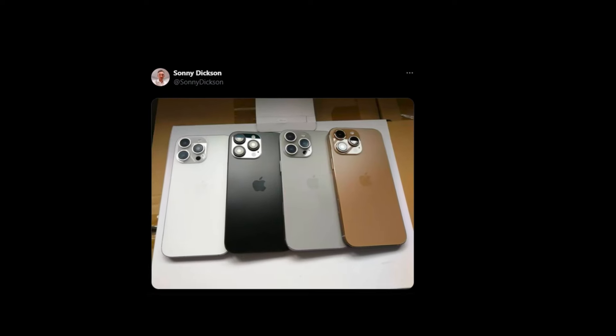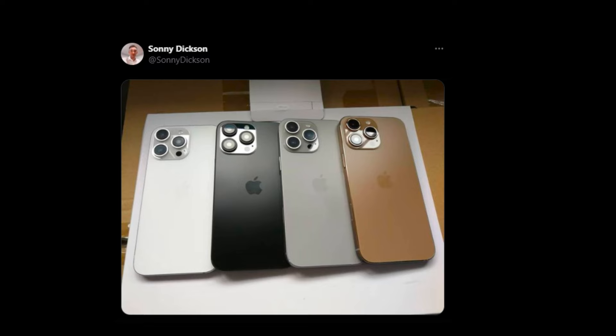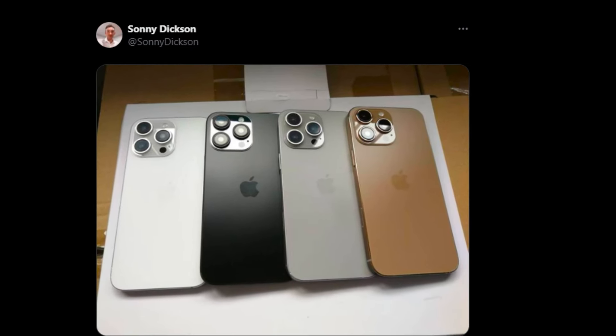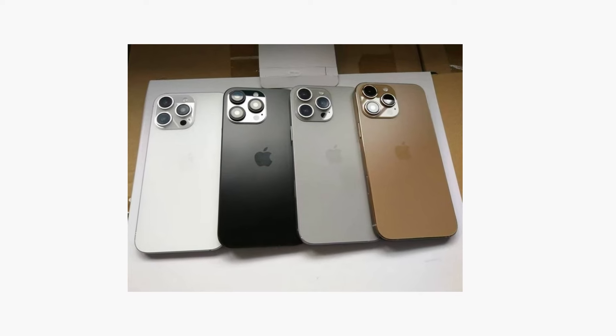Here's the twist. According to a new leak from a well-known source, the actual color isn't what we initially thought. The color in question is now expected to be closer to gold rather than brown. So if you were worried about your new iPhone looking too earthy, you might just be in luck.